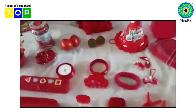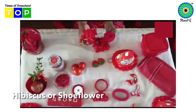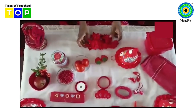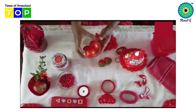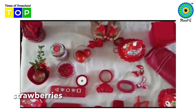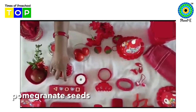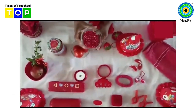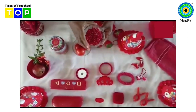Now here are flowers. Can you see these flowers? Flowers are of red color. And here is a tomato. Tomato is also red in color. These are strawberries. Strawberries are also red in color. Now this is pomegranate — pomegranate seeds. Can you see they are of red color.